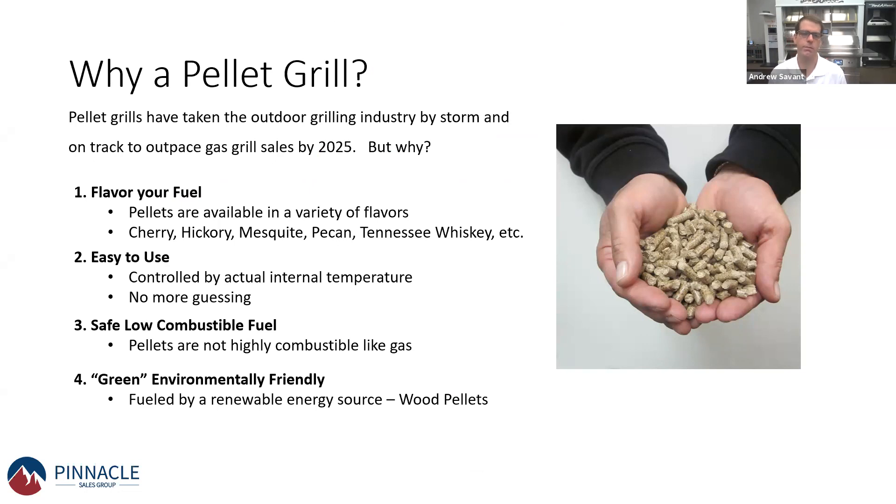The first and foremost is you can flavor your fuel. The fuel used to heat the grill and cook your food can have its own unique flavor. You're using wood pellets, and those pellets can have a hickory, mesquite, pecan, Tennessee whiskey, or cherry flavor. You can't really do that with a gas grill. The fuel that powers the heat has its own unique flavor, and people can change the taste of their food by choosing different types of pellets.